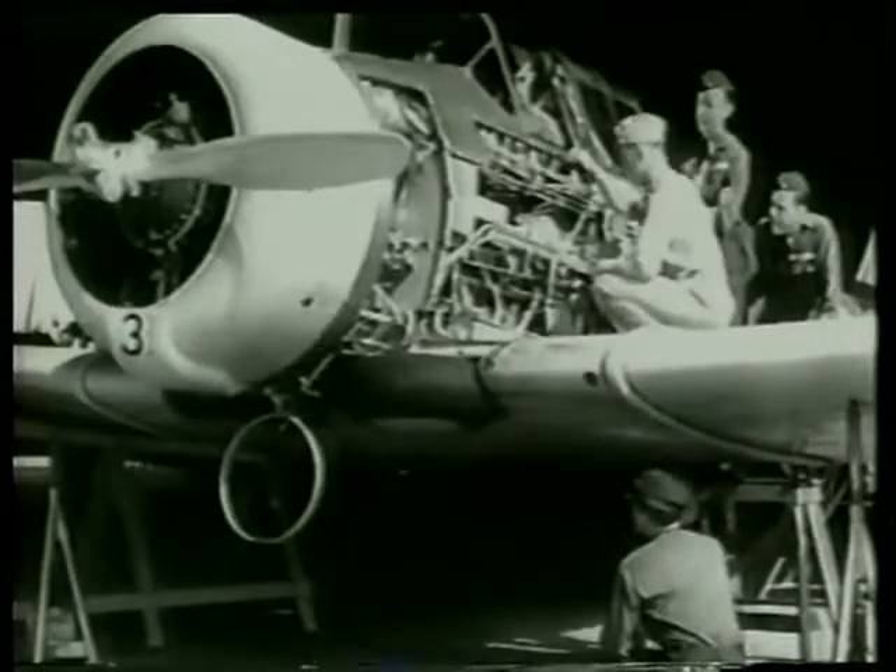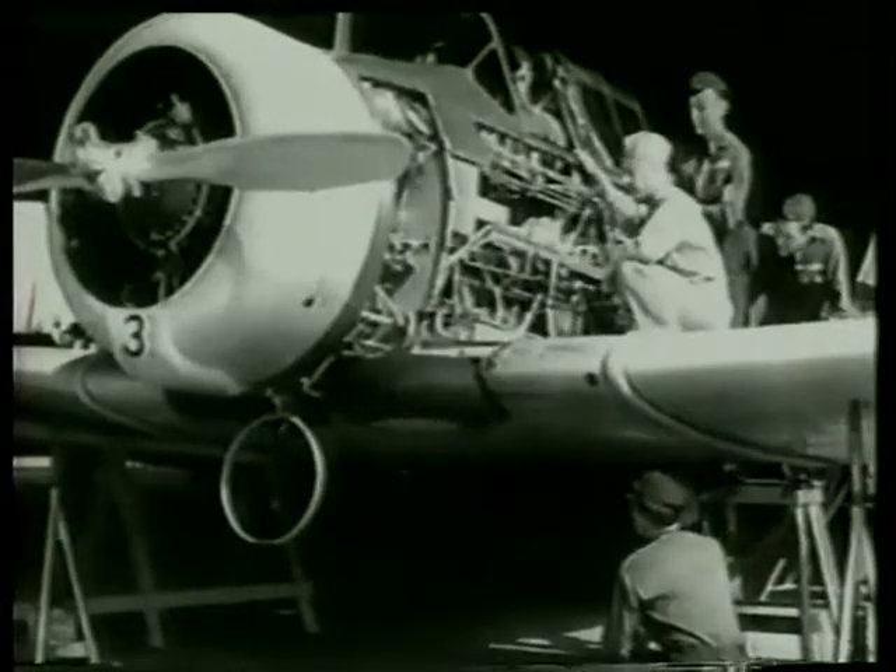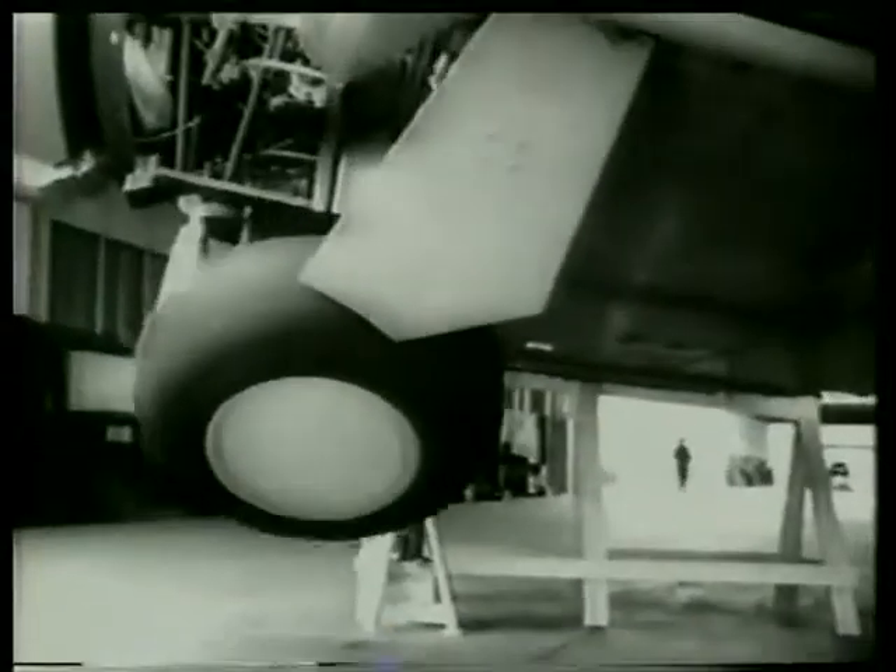With the motor off, they are being worked by hand. In the air, they are mechanically worked. This is the real thing of fighting planes.